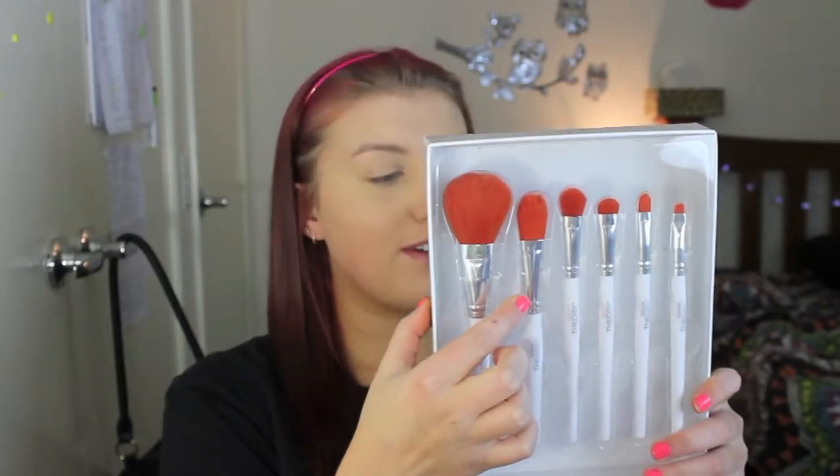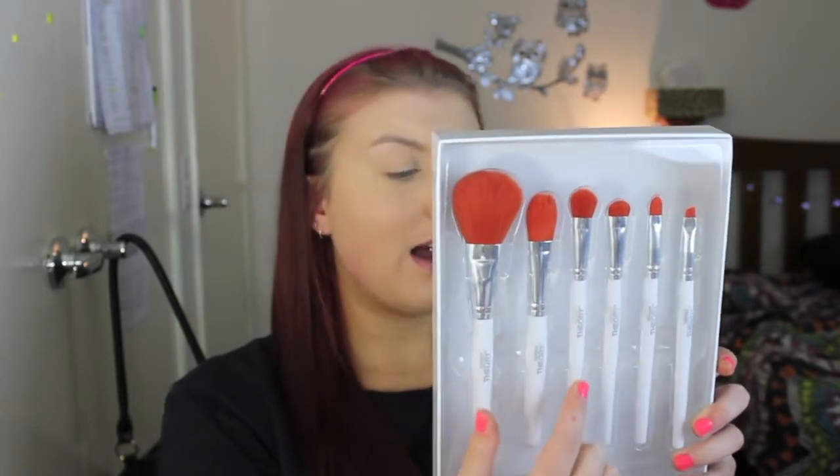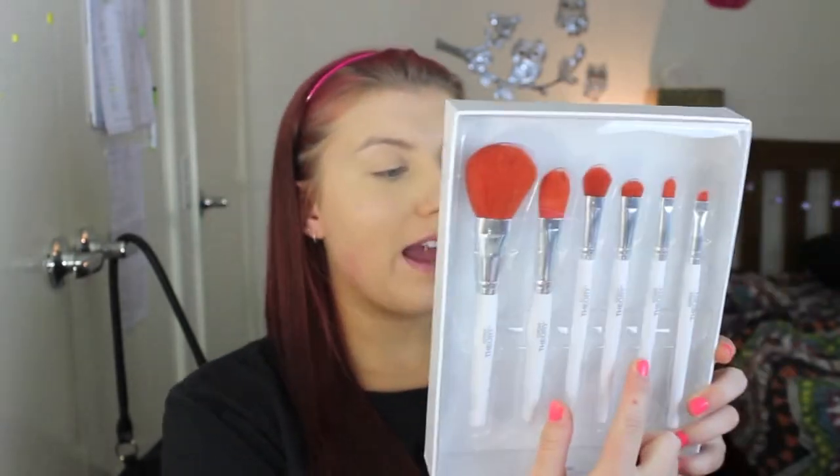I've just done my foundation and concealer. I've set my concealer but not my face because I want to use this big powder brush for that. I'm just going to run you through the brushes quickly so I can start using them. So this first brush is a powder brush, then we have the foundation brush, the concealer brush, the all-over eyeshadow brush, the definer eyeshadow brush, and then the liner and brow brush.